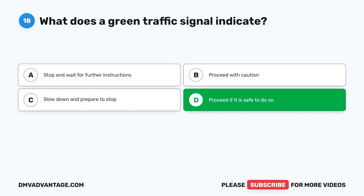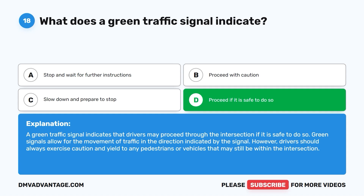The correct answer is D: proceed if it is safe to do so. A green traffic signal indicates that drivers may proceed through the intersection if it is safe to do so. However, drivers should always exercise caution and yield to any pedestrians or vehicles that may still be within the intersection.